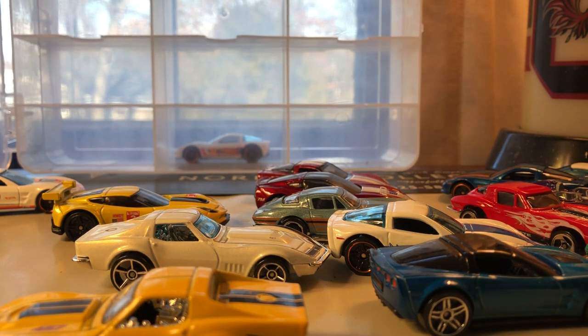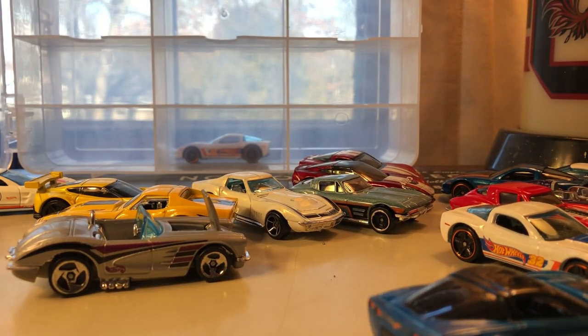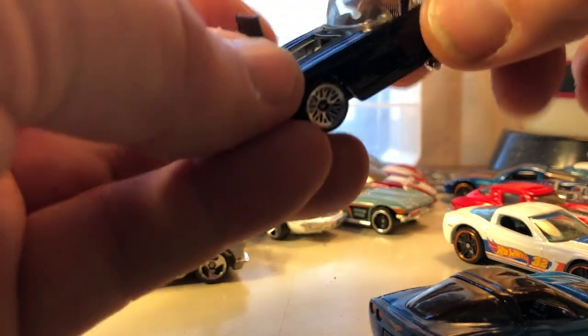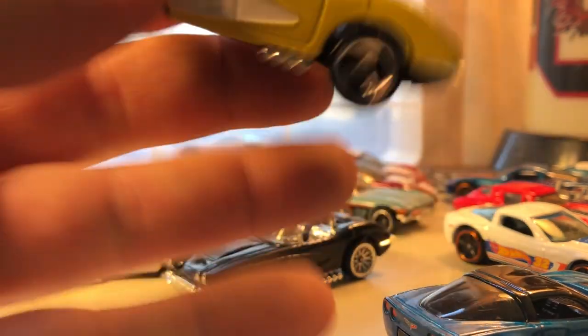There's more '58s — I've got a lot of '58s. Opening hood. Another one with an opening hood — a little stiff but it does open. Actually this one feels like it might be plastic body, but I think it's actually metal body. Another '58 with an opening hood.